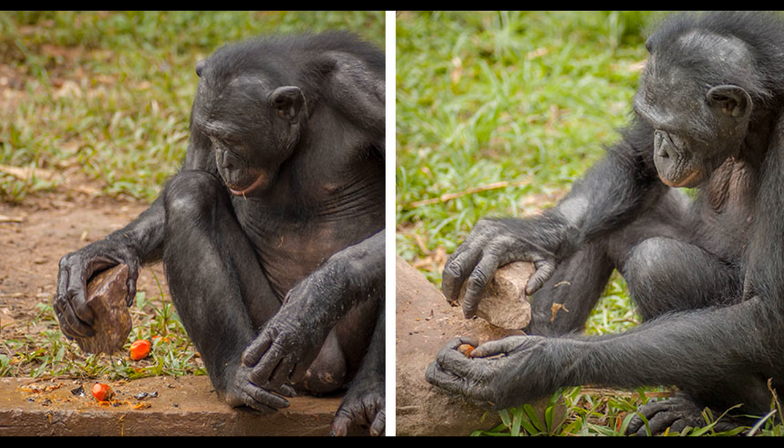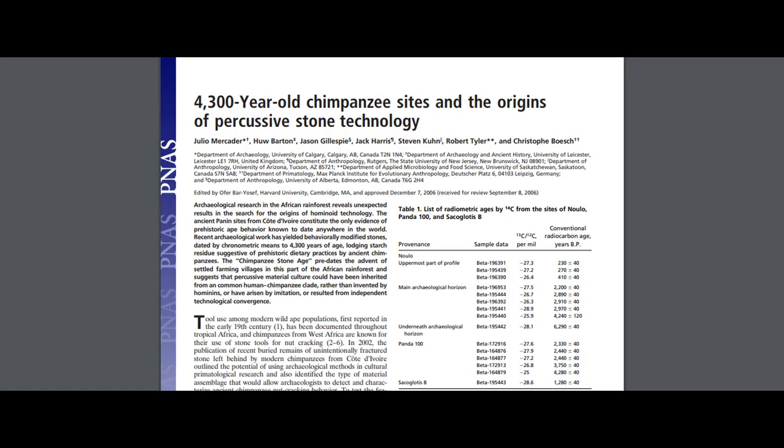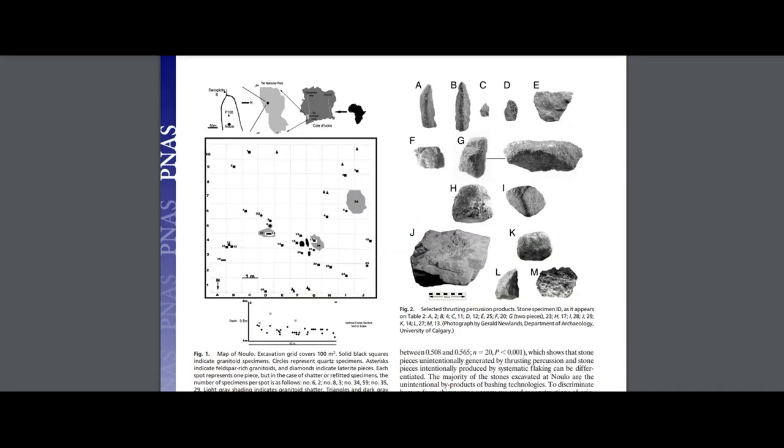Darwin himself noted in Descent of Man: "It has often been said that no animal uses any tool, but the chimpanzee in a state of nature cracks a native fruit, somewhat like a walnut, with a stone." A Liberian missionary reported in 1843 that chimps eat nuts "which they crack with stones precisely in the manner of human beings." And Ivory Coast archaeological remains dating to 4,300 years old show that chimps have been making tools for longer than farming villages have existed in that area of the continent.